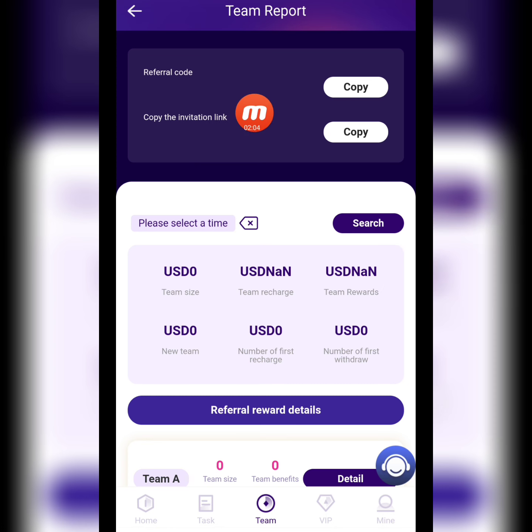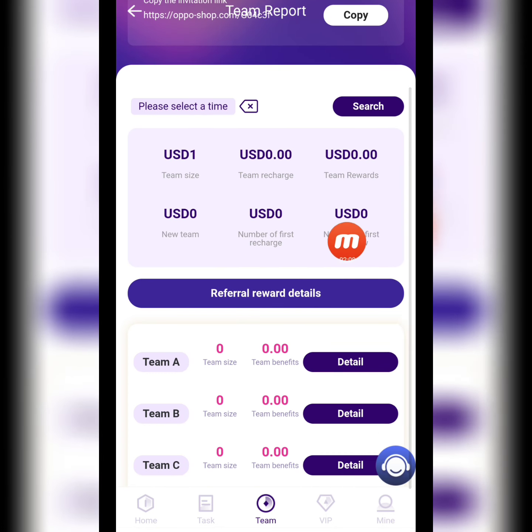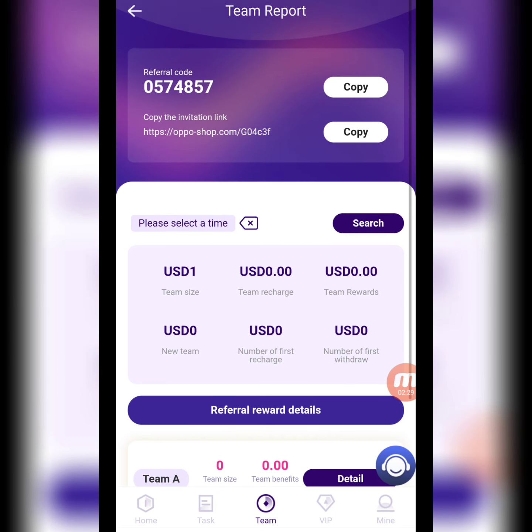Now I will show you the team section. Here you can check it — there's my referral code and copy link. I'm copying this link and sharing it on social media platforms like Facebook, Instagram, Twitter, and others. When friends and family members register using my invitation link, I create a team. You can check it — Team A, Team B, Team C — and then I get a lot of benefits and rewards.